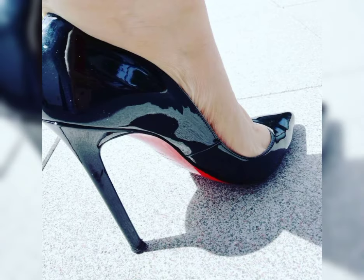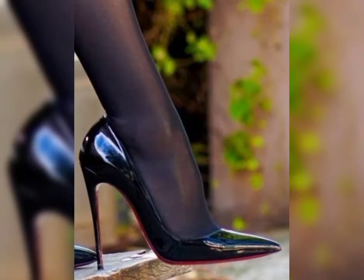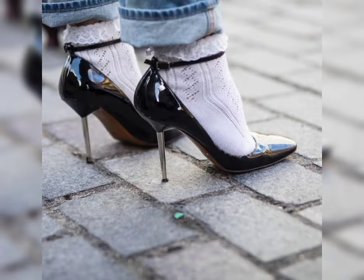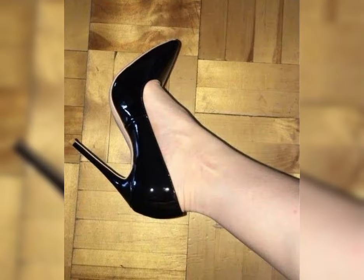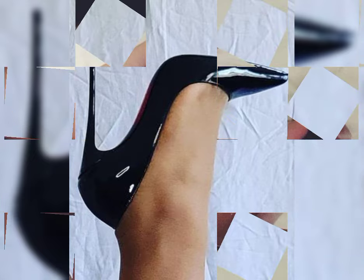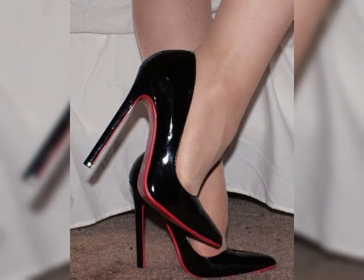So if you want to buy this latest collection of beautiful high heels sandals, I will tell you the best websites from where you can buy them. But before that, please subscribe to my YouTube channel for more latest fashion ideas.